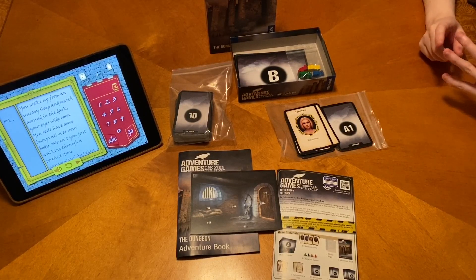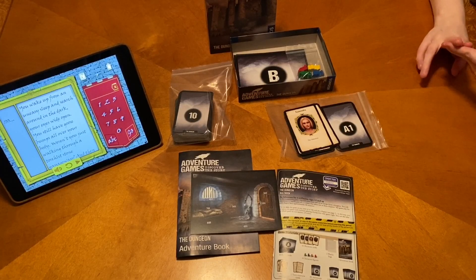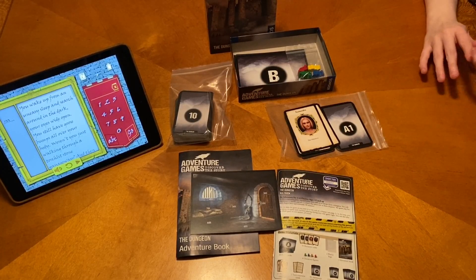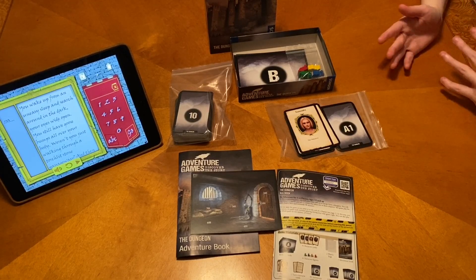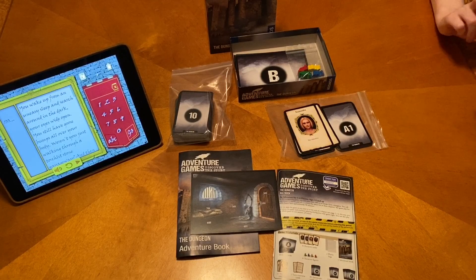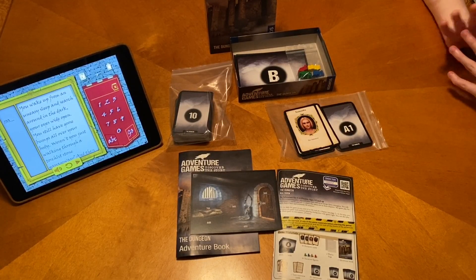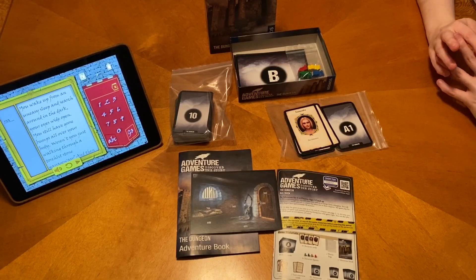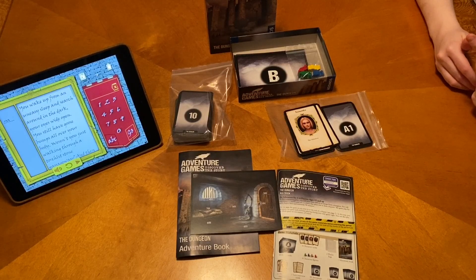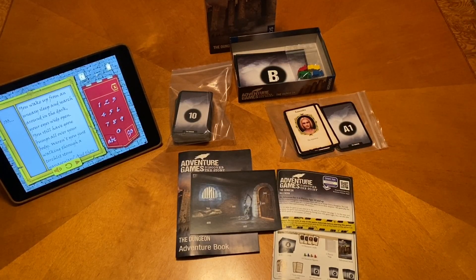Because like we said, it wasn't an escape room — kind of like Exit or the Unlock series — where those are timed and you have to do things rather quickly to get through it. This one, we took our time. They say each chapter takes about 90 minutes or so; it probably took us about an hour-ish, maybe a little bit more. Chapter two gave us a little bit more trouble — we had to explore a lot more and figure out what to do with our items, but we got there at the end.